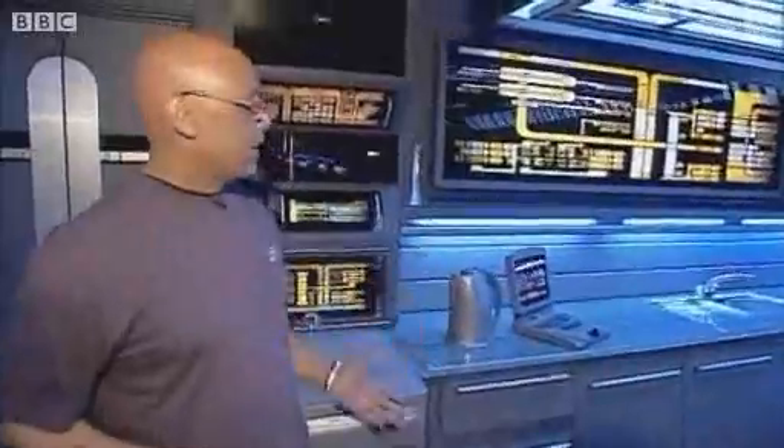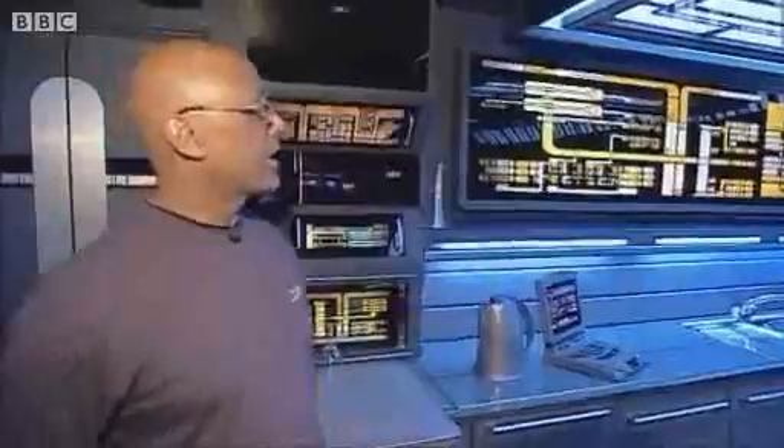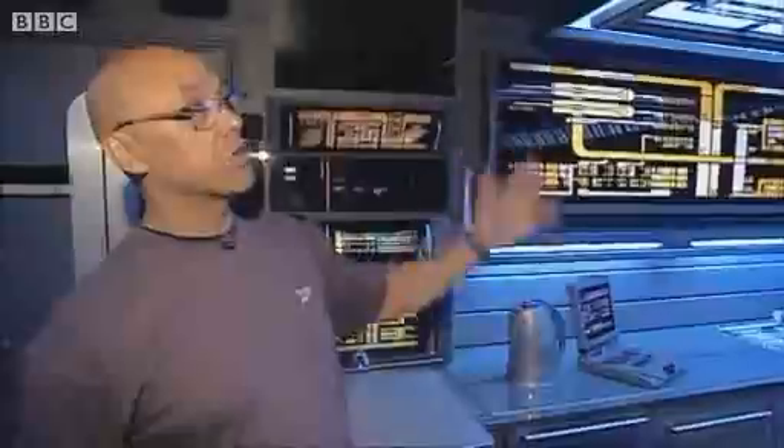We come through to the kitchen area. We've got the monitor as featured in Star Trek Voyager, and again various aspects of overhead diffused lighting. It's all kind of tinted slate blue sort of gel.